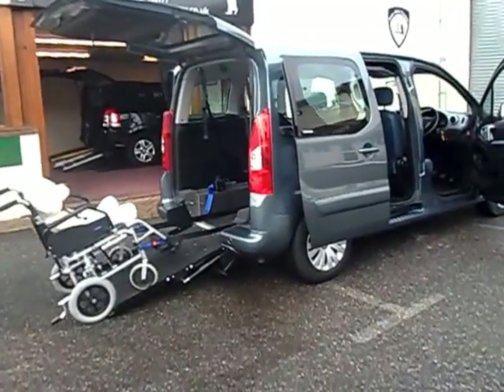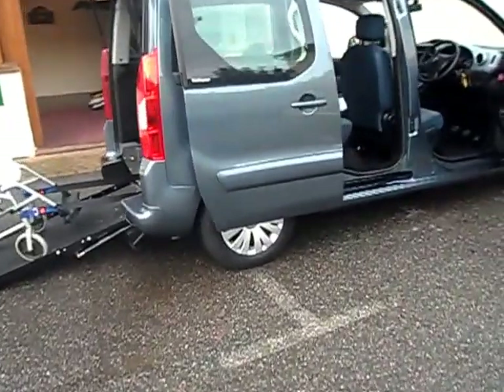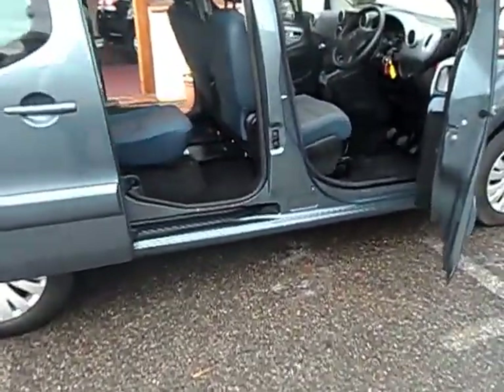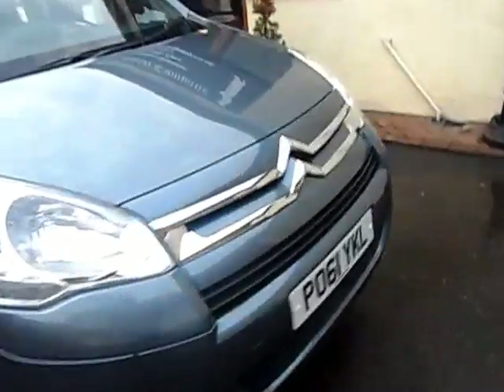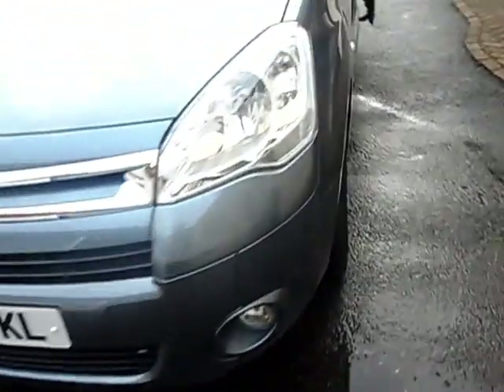Welcome to Friars Motor Company again. This is a very special car. It's a 2011 October, one lady owner, Citroen Berlingo, 1600 HDI, and a very pretty metallic grey — 61 registration as you can see.